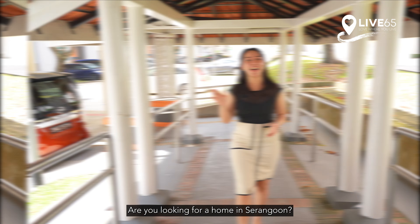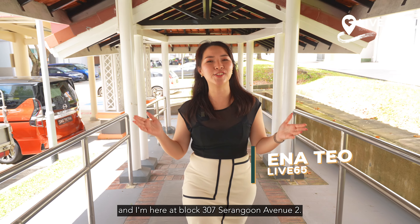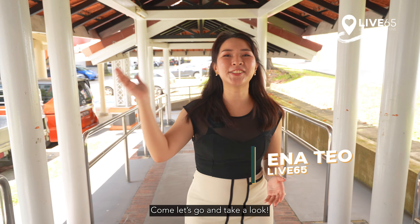Are you looking for a home in Serangoon? Hi, I'm Anna Thiau of Lift 65 and I'm here at Block 307 Serangoon Avenue 2. I've got a beautiful home to show you. Come, let's go and take a look.